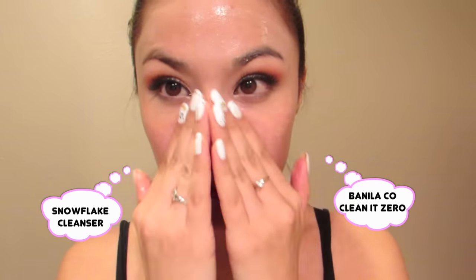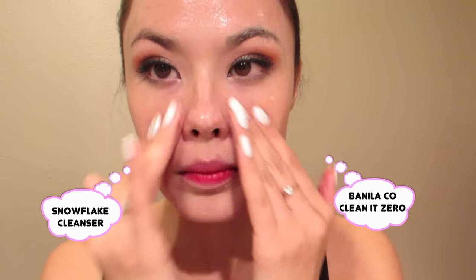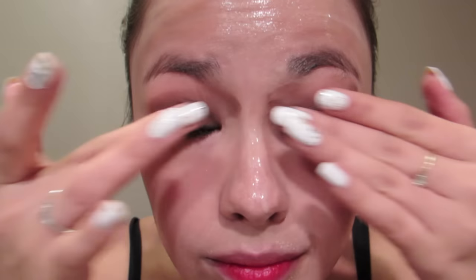Notably, the texture of the Snowflake Cleanser is a bit firmer than the Banila Co. Clean & Zero. Personally, I like my cleansing balms to be a bit thinner and runnier because when it hits the skin and turns into an oil, it's a lot easier to rub into the skin and around the eye area to help remove makeup — it just doesn't feel like I'm pulling on my skin.